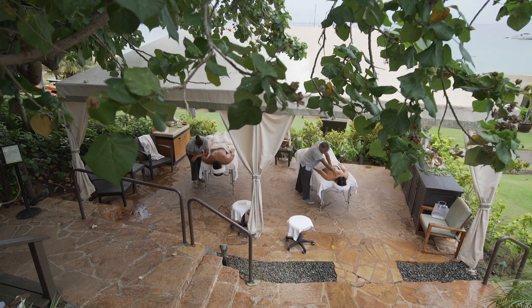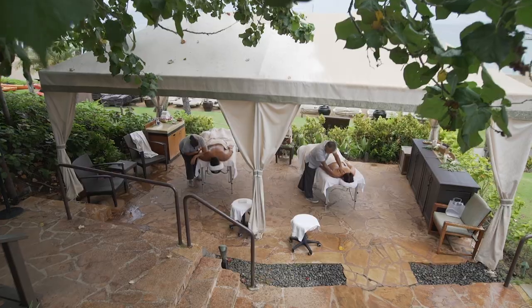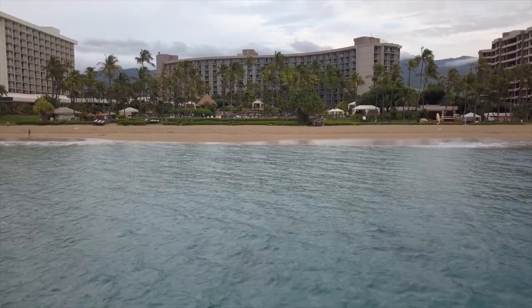We have a great cabana outside. We have jacuzzi, steam, sauna, and an amazing relaxation room that overlooks the ocean.